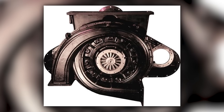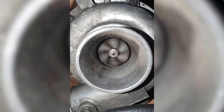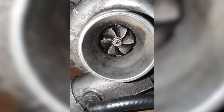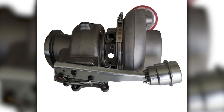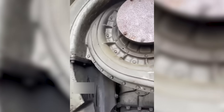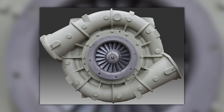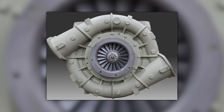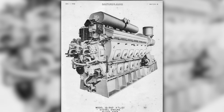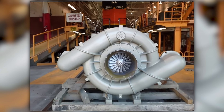The 567D's turbocharger system used a gear-assisted drive at low engine speeds, transitioning to exhaust-driven operation as load increased, with its center section lubricated by oil to handle the demanding conditions of railroad service. At that point, the overrunning clutch disengaged and the turbo free-wheeled on exhaust energy alone. This system eliminated turbo lag and provided consistent power across the entire operating range, but it was mechanically complex and required precise timing. The turbocharger itself was a specialized unit built to handle the unique exhaust characteristics of a two-stroke engine — rapid pressure pulses and high temperatures — and charge air was cooled by a water-to-air aftercooler.